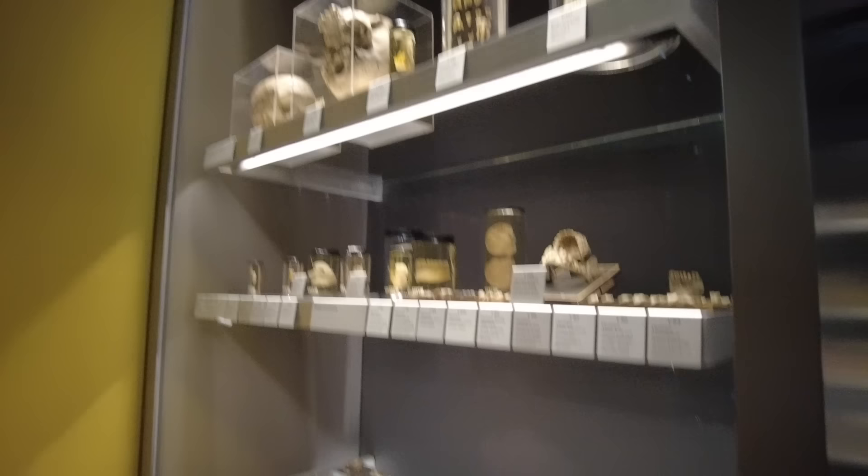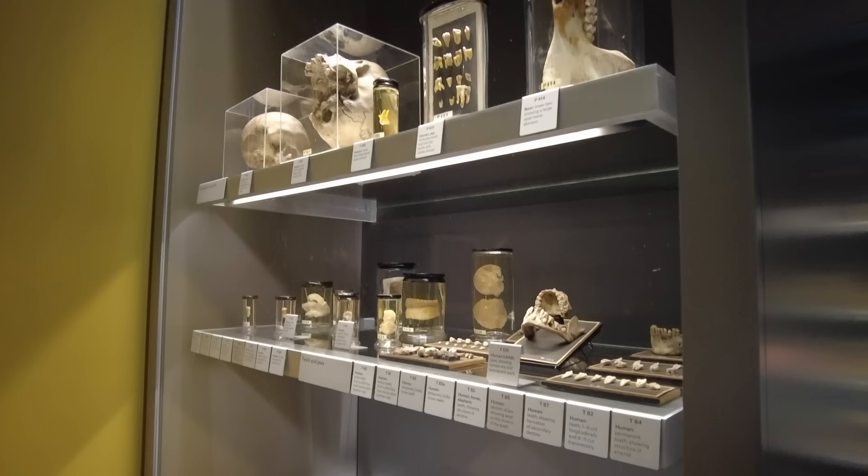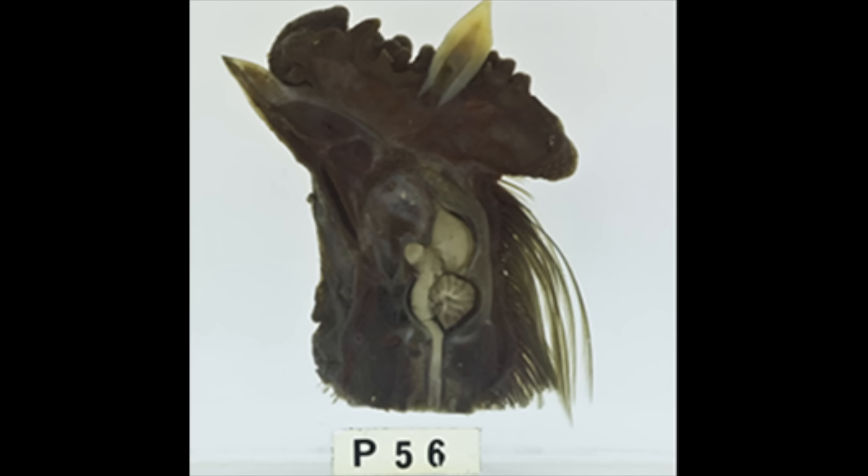We can see some teeth here, which are a big part of the collection and a personal interest of Hunter's. He conducted experimental surgeries during which he attempted to transplant teeth from cadavers into living patients, and he even implanted an unformed tooth into the comb of a rooster. His rooster experiment was a success — somehow the blood vessels of the comb grew into the pulp of the tooth — but it wasn't successful on human subjects.